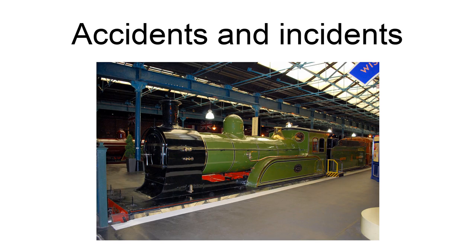One person was killed. On February 14, 1927, locomotive No. 1628 was hauling a passenger train that was in a head-on collision with another at Hull Paragon Station, Yorkshire, due to a signalman's error. 12 people were killed and 24 were injured.